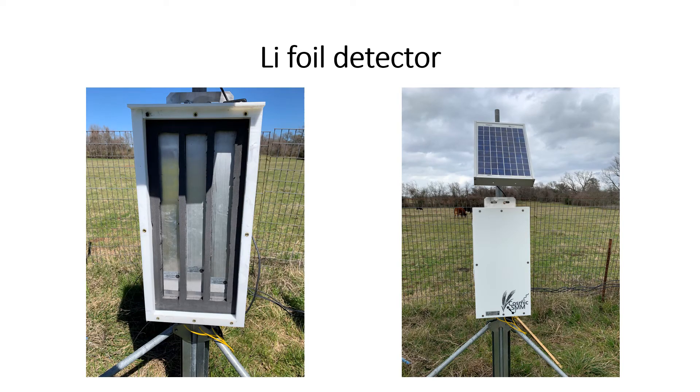For those who have never seen one of these lithium foil detectors before, on the left side we have a picture of the inside of one, showing three lithium foil modules — those are the silver rectangles — inside a high-density polyethylene case. On the right-hand side, you can see what the unit looks like installed in the field. Each module is about twenty-five hundred dollars, so this unit costs approximately seventy-five hundred dollars — which, while not cheap, is still less than half the cost of one of the helium-3 detectors, representing a pretty significant cost savings.